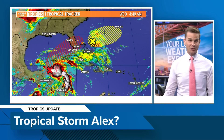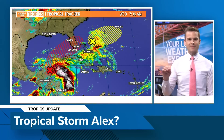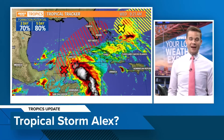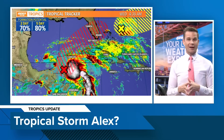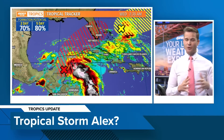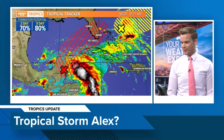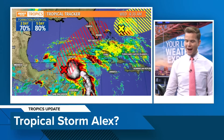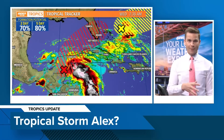Notice a lot brighter colors down here in the northwest Caribbean — that's going to be closer to Cozumel and Cancun. This is our disturbance we've been watching for the past couple of days. The National Hurricane Center continues to increase the chances that this tries to organize into our first depression and maybe our first tropical storm or subtropical storm of the 2022 Atlantic hurricane season.